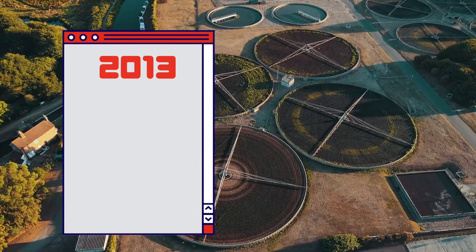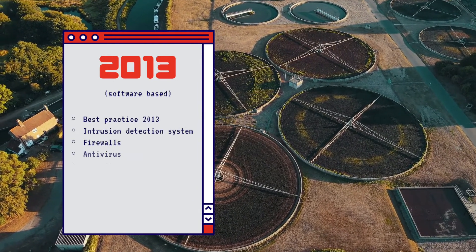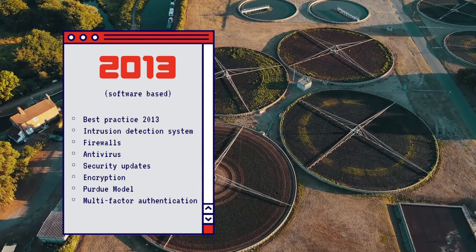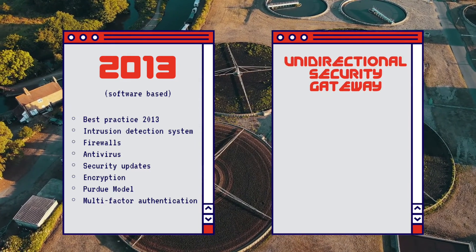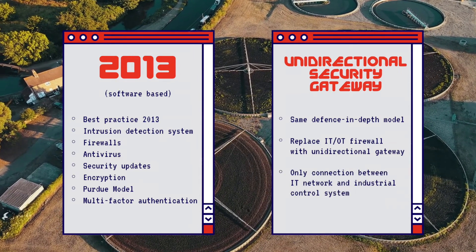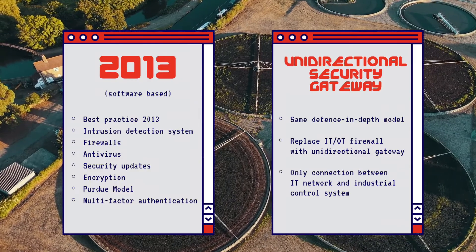One security program is Vintage 2013 with a lot of software best practices like intrusion detection, security updates, and antivirus and encryption. The other security posture is that same 2013 Vintage best practice posture with one addition: a unidirectional security gateway positioned at the IT-OT interface as the sole connection between the industrial network and the IT network.